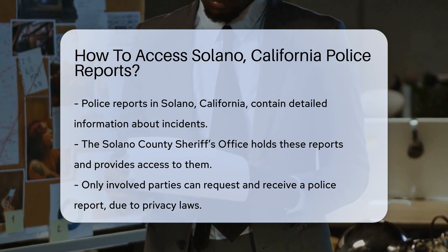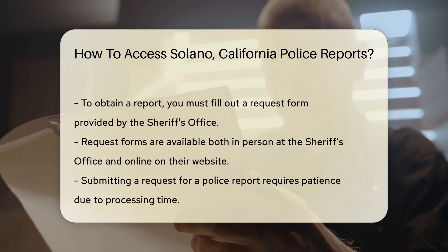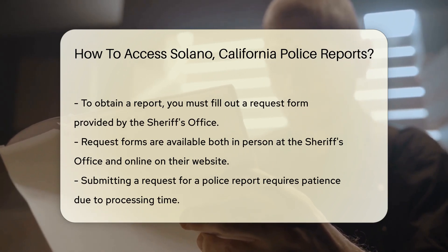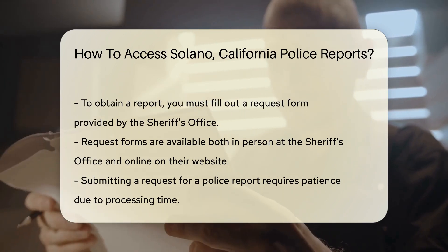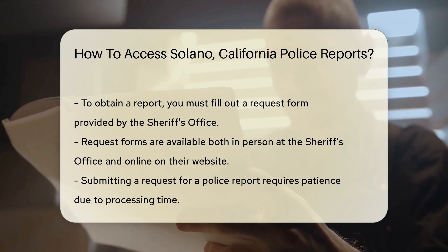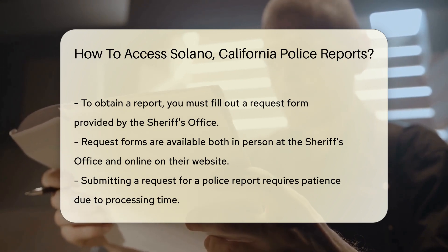Are you sitting there thinking, but where do I start? Here's the scoop. The Solano County Sheriff's Office is your go-to place. They are the custodians of police reports for the county — imagine them as the librarians of law enforcement literature. But before you dash off to the Sheriff's Office, there's something important you should know: you need to be an involved party to get a report. It's not a free-for-all — privacy laws are in play to protect individuals' information.